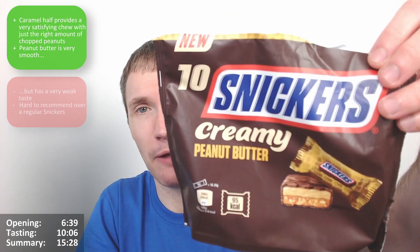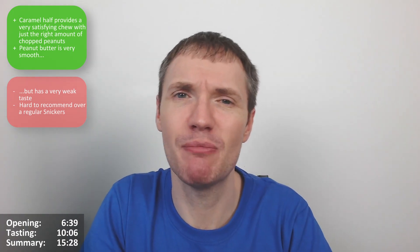It does have a nice chew from the caramel, but you get that in Reese's or just in regular Snickers. The peanut butter isn't really offering anything here. It's not bad — I like the chew — and it's not too bad overall. But the peanut butter side is just a non-event, and since that's the main feature, it has to matter in the final results. For me it's a three and a half out of five.